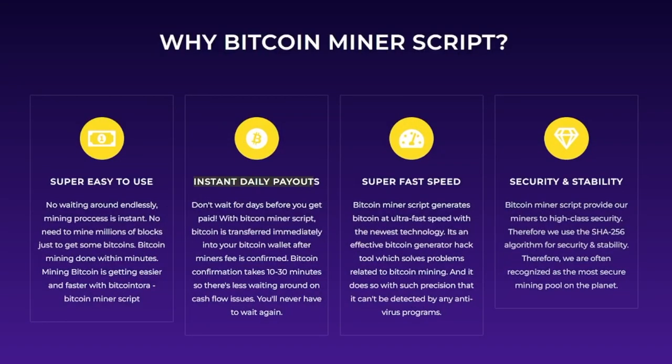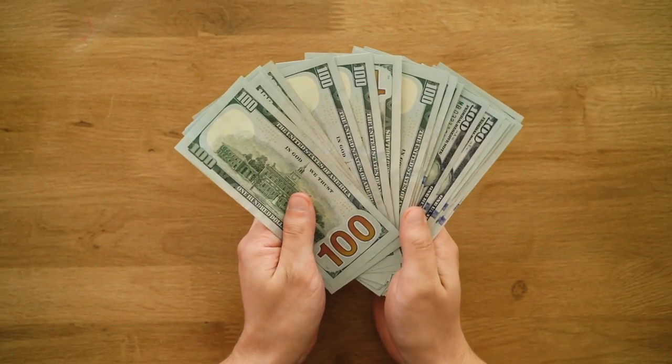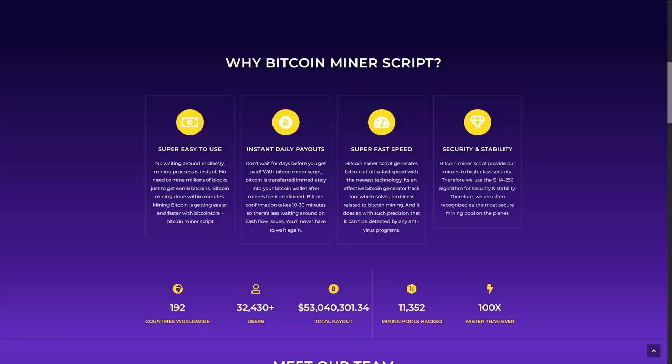These guys have instant daily payouts, so you don't wait for your money. I hate when I'm waiting for the money, and I like about this website that it is super fast speed.